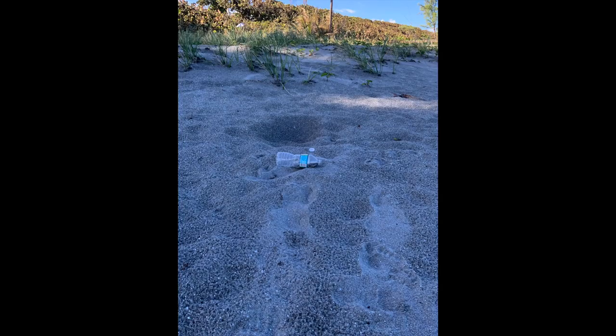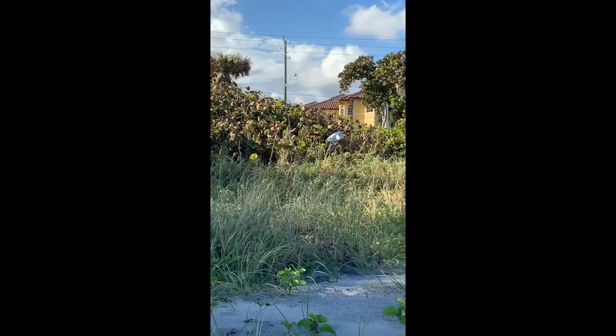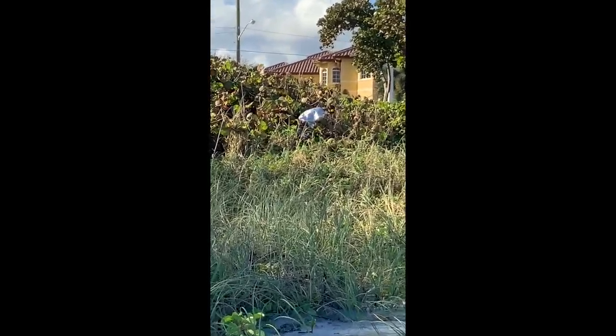You may be asking yourself, if dunes do all these things, why don't we use them everywhere? The answer is that many of these dunes are being destroyed by pollution and people walking on them. Many people don't know how helpful dunes are for the coastal ecosystem and are unaware of what they are doing when they walk on one.